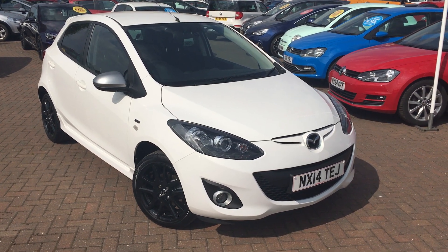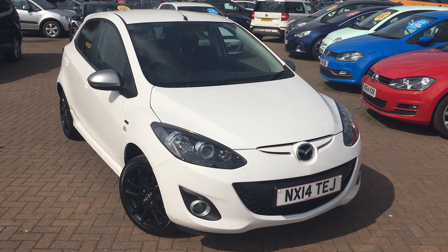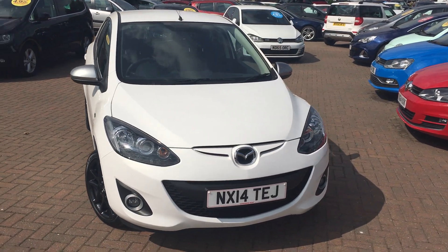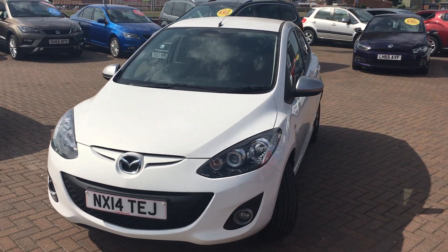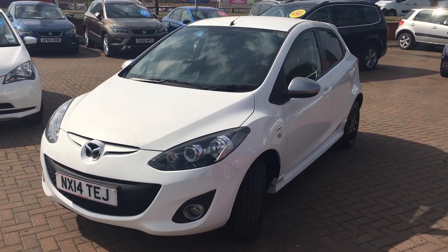Hi everyone, it's Conor at Jennings and this is the Mazda 2 1.3 Sport Venture Edition, finished in white. The Mazda 2 is a really great little small car, makes an ideal city run around, even as a first car.